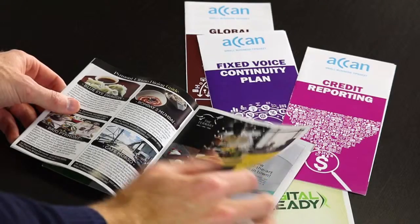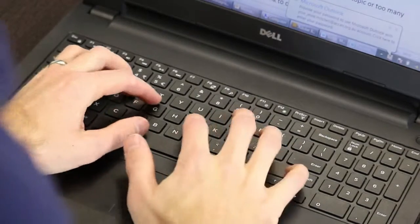Creating eye-catching and effective designs can be very affordable and accessible these days. In recent years we've seen many different types of design services become available for small business owners, some just the click of a button away.